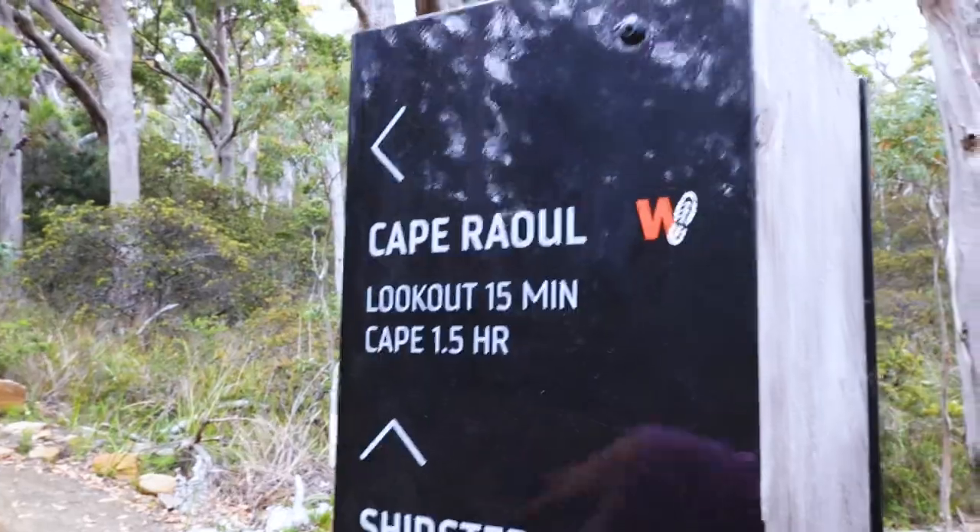Hi guys! So today we're going to Cape Raul. Last time we went on the Three Capes track and we really liked it, so we're gonna go on another section of it today that has an even more dramatic coastline or sea cliffs. This is Tasman National Park again, so we're revisiting. It's our last weekend here probably. We're planning on going to Sydney but COVID's kind of popping up there, so we're not quite sure what to do. Okay, let's go.